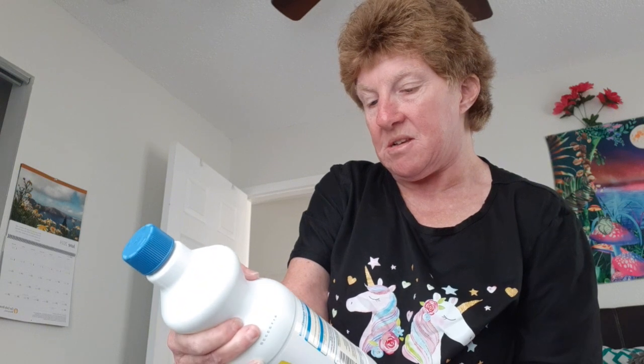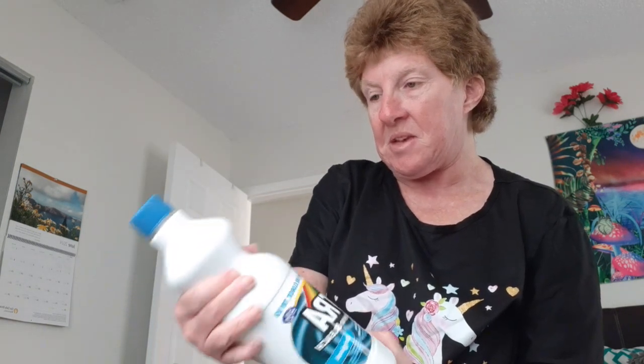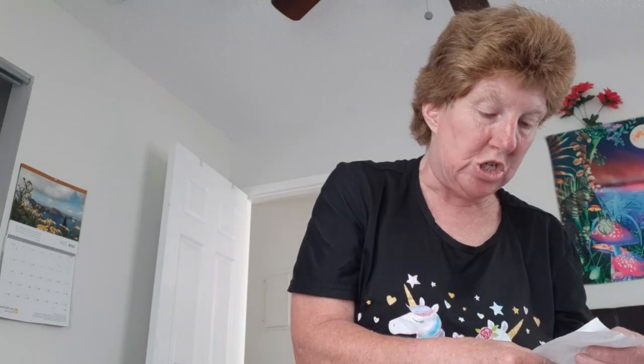It's good for laundry and clothes cleaning. I think I paid a dollar for this bleach — let me check — yeah, a dollar. A dollar!